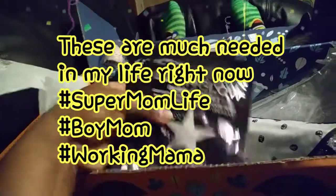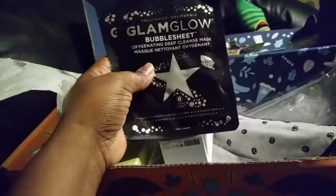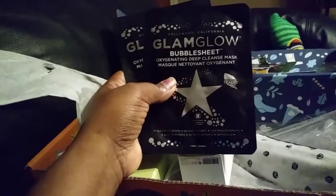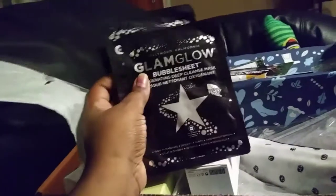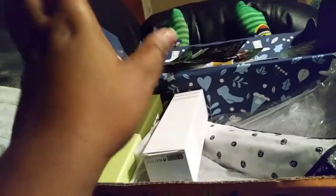When I saw these, I was so excited — I could never afford GlamGlow anything because they're so expensive. But to get it in my FabFitFun box is really like a luxury to me. It's a bubble sheet oxygen deep cleansing — an oxygenating deep cleansing mask. I needed one of these so bad for my face. They're from Hollywood, California, and this is why I really love my FabFitFun box: you can have a bad day, and then you get these boxes and that bad day turns into a good day really quick.